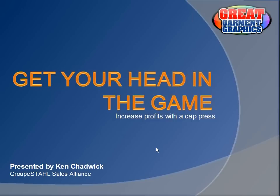Good afternoon. Welcome to our Great Garment Graphics Seminar today, Get Your Head in the Game, Increase Profits with a Cap Press. My name is Ken Chadwick and I'll be the presenter today. Today is Tuesday, January 17th.